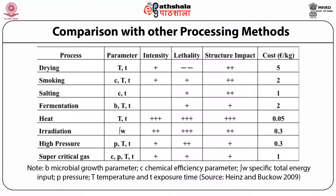In the comparison table, methods such as drying, smoking, salting, fermentation, general heating, irradiation, and pulsed electric field are compared in terms of time, temperature, concentration of additives, and microbial load. High hydrostatic pressure gives low intensity in terms of lethality, comparable to pulsed electric field. In terms of structural impact, it is not highly destructive, and the cost of production compares favorably against irradiation and is better than normal drying processes.